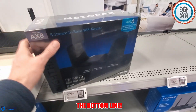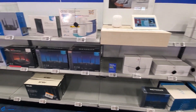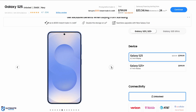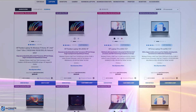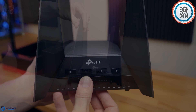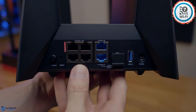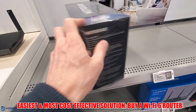So what's the bottom line? If you have no plans on upgrading your devices or your ISP plan to a multi-gig plan, then you should avoid buying a Wi-Fi 7 or even a Wi-Fi 6E router because it won't make any difference. However, if you plan on buying new devices and upgrading your ISP plan to a multi-gig plan, then buying a Wi-Fi 7 or Wi-Fi 6E router makes sense, because it's always good to future-proof your home network. If you want the easiest and most cost-effective solution, buy a Wi-Fi 6 router and call it a day — forget about the 6 gigahertz band for now.